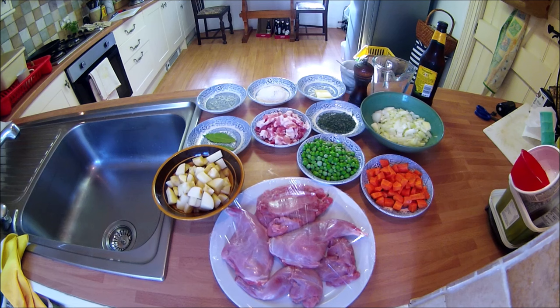One large onion chopped, about seven ounces of diced potatoes, four ounces of frozen peas, about five ounces of diced carrots — and the potatoes, peas and carrots have come from our own garden — and of course lastly the fantastic rabbit which has been cleaned, skinned and jointed. Later I will show the ingredients for the dumplings.